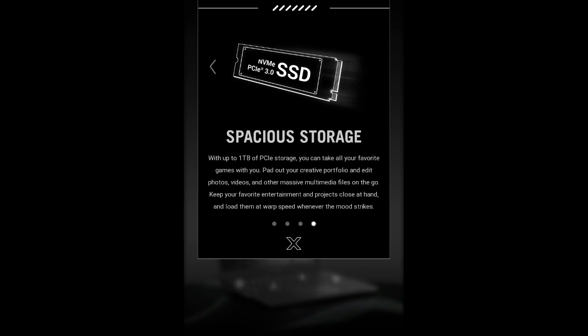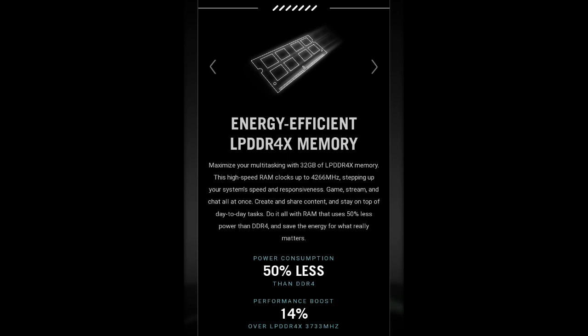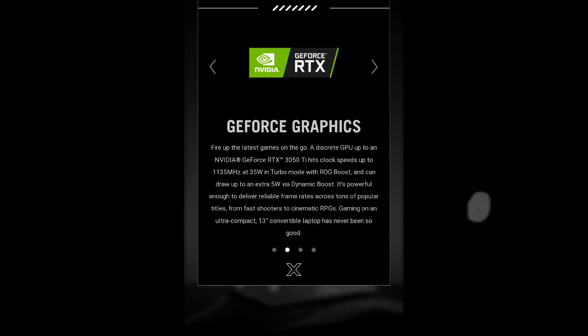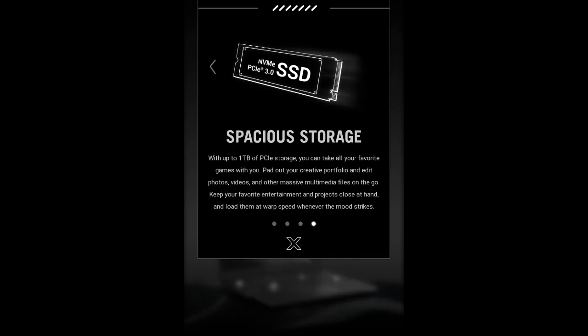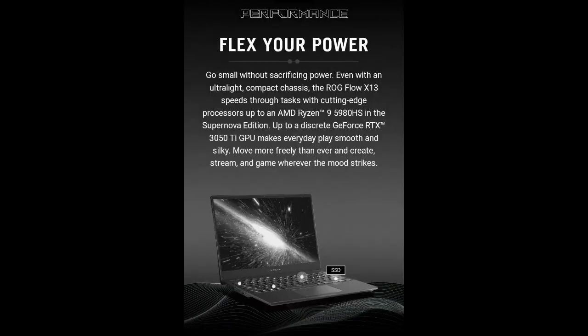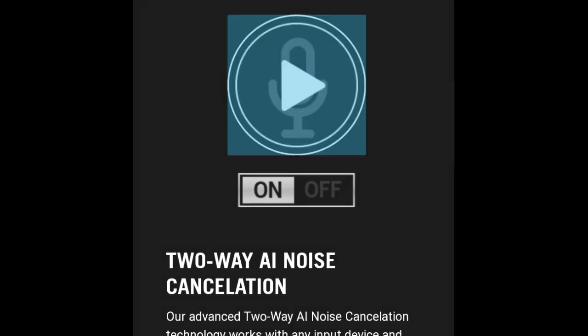For performance — the elephant in the room — even without the external GPU unit that Asus calls the ROG XG Mobile, the laptop performs incredibly well. The review unit had the Ryzen 7 5800HS, which outperformed the competition as shown in the benchmarks. It also features the GTX 1650 Max-Q, which performs adequately both in GPU benchmarks and in gaming tests.